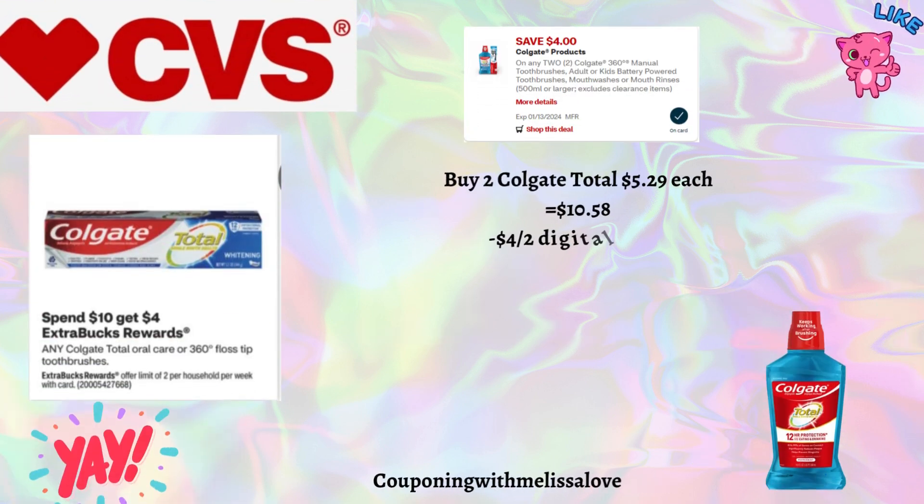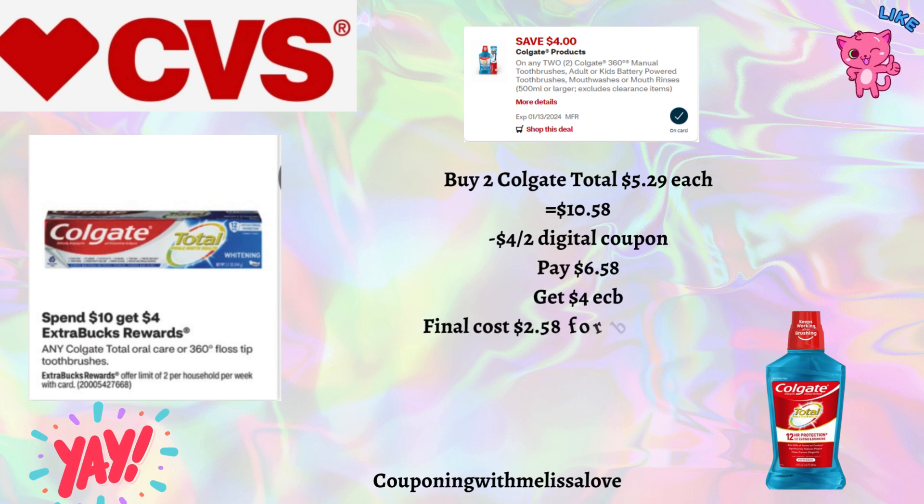Our next deal is on the Colgate Total products — when you spend $10 you'll get back a $4 Extra Buck, offer limit twice per household per week. Pick up two Colgate Total mouthwashes at $5.29 each — total $10.58. We have a $4 off two digital coupon, so you'll pay $6.58 and get back a $4 Extra Buck, making the final cost just $1.29 each. For all these deals, if you have Extra Bucks you can roll them in to keep your out-of-pocket cost very low — that's the beauty of couponing at CVS.